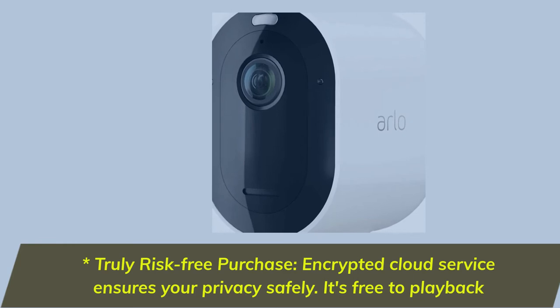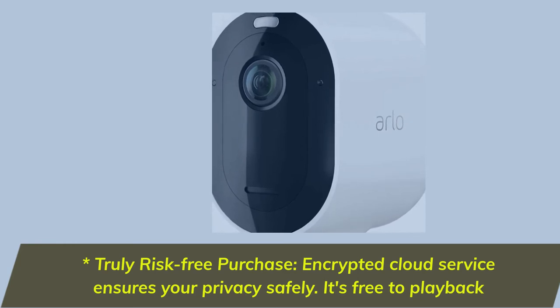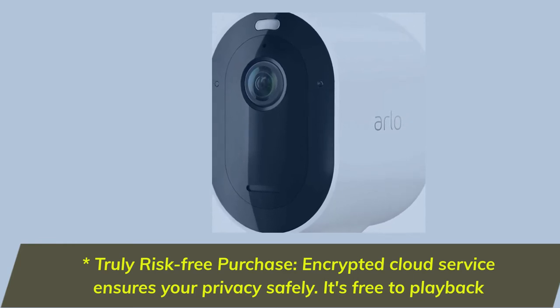Truly Risk-Free Purchase. Encrypted Cloud Service ensures your privacy safely. It's free to play back.